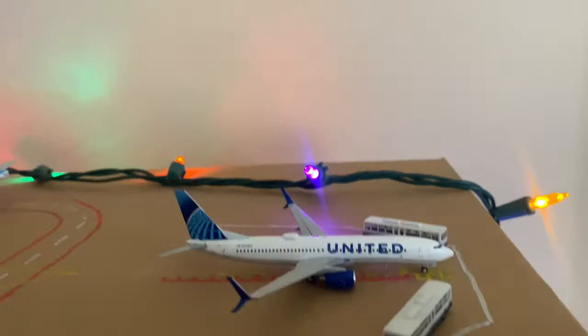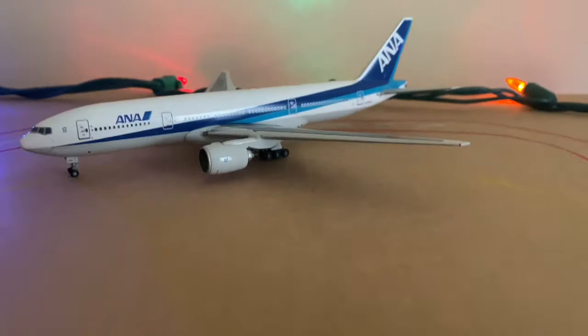Here we have an ANA 777-200. He came in from Narita. He's just waiting for the British Airways to push back for his gate.